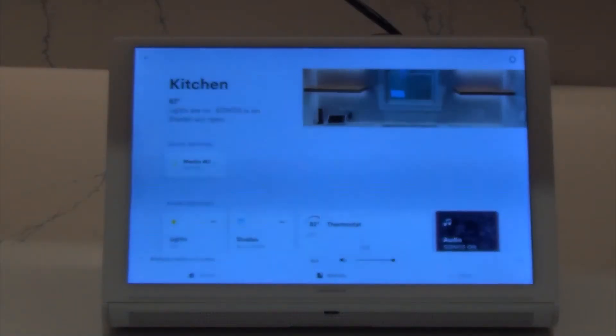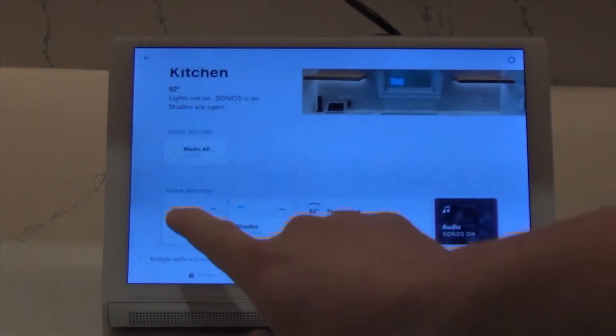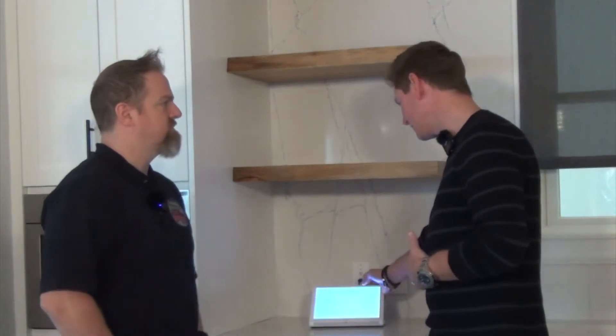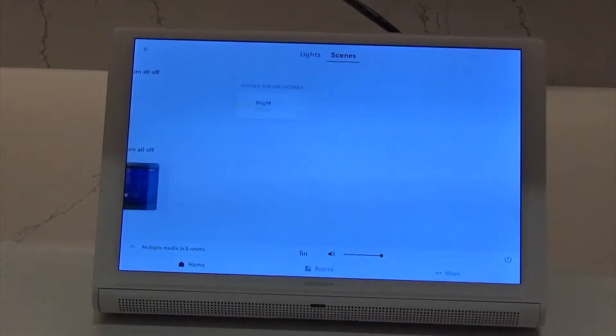So there's no separate learning curve that has to happen between the varying devices. I'm choosing the kitchen here, and by selecting it I have some quick scenes. If I want to toggle lights on and off or toggle my shades open, I have opportunities to do that very quickly. When I select the lights and drill down, I have scenes — whether it's an evening scene, cleaning scene, or cooking scene — these are quick actions for the homeowner to choose common lighting preferences.